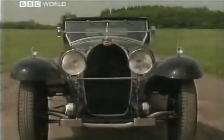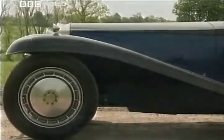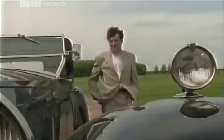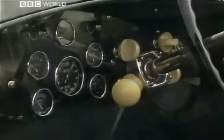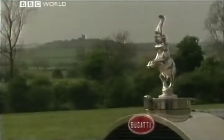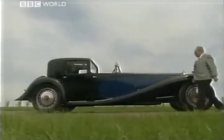All six survive — one of them fetched nine million pounds at auction. This, though, is number seven, completed in 1999. It is of course a replica, but don't imagine for a minute that it's some glass fibre kit car. It looks like aluminium, it feels like aluminium, and it is aluminium. There are absolutely no Ford or VW bits — it's an exact copy right down to the tiniest detail of the 1931 La Royale Coupé de Ville Napoléon.